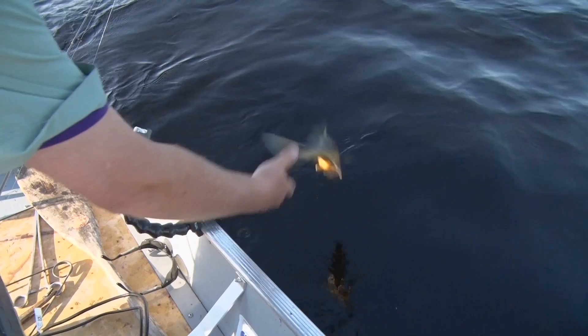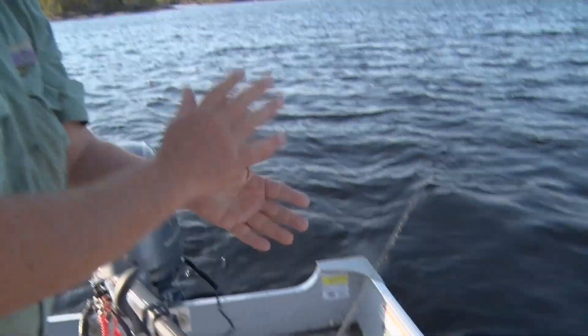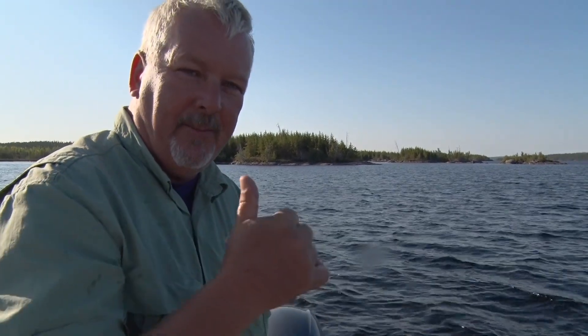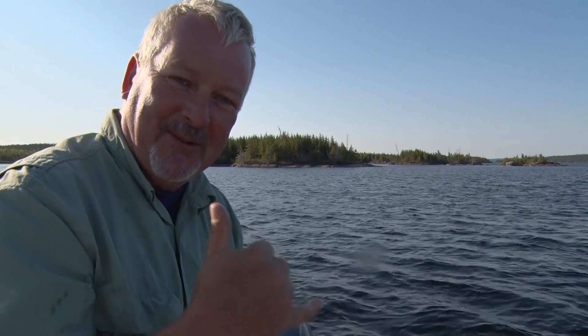That slot size has resulted in a real healthy fishery. We encourage you to enjoy and have a few nice meals of fish while you're here, but the whole idea of the slot size is to preserve this fishery for future generations — so that people can come up year after year and enjoy fishing like this. So way to go, Mom of Smooth Rock.